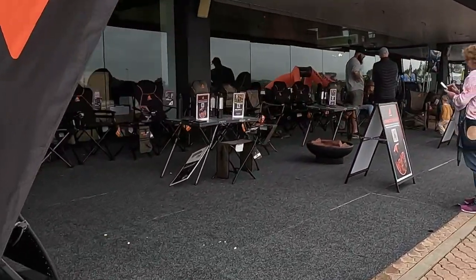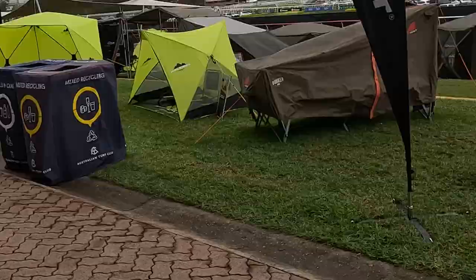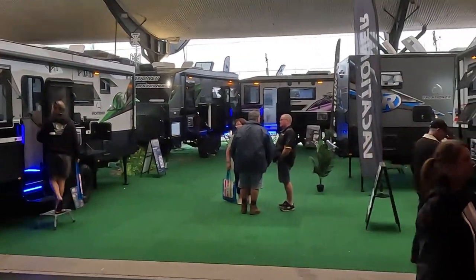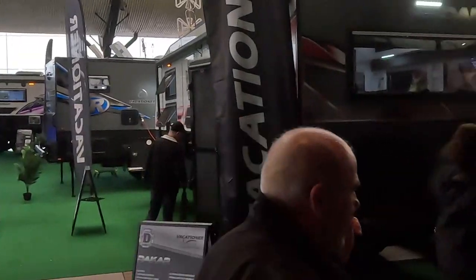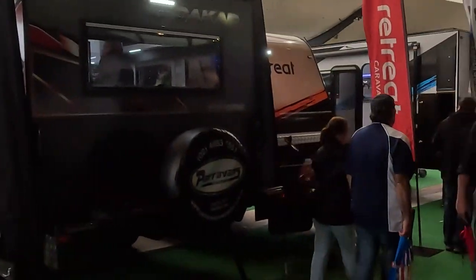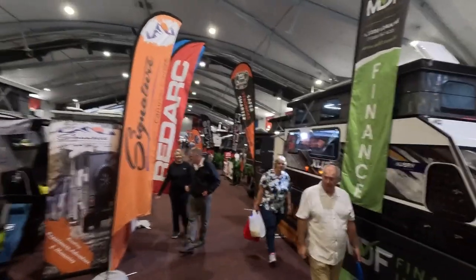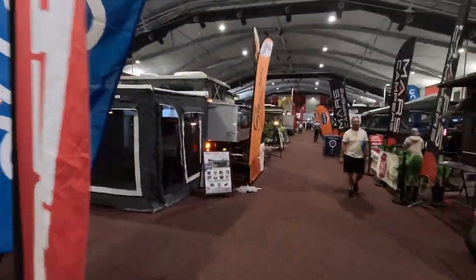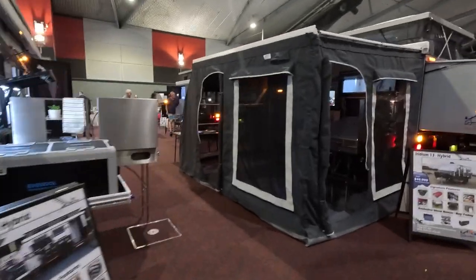I enjoy it muchly and look forward to it every year — seeing new products, how things are put together. It's the highlight of my RV year with regards to exhibitions. It's just full of everything, to be honest. Whether you want a tent, a rooftop camper, accessories for your four-wheel drive or caravan, you're looking for any sort of camper, caravan, or motorhome.